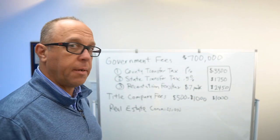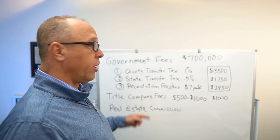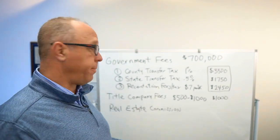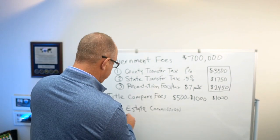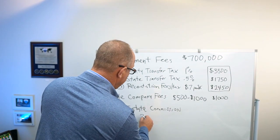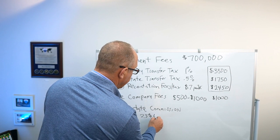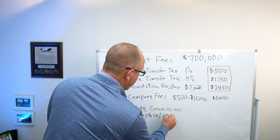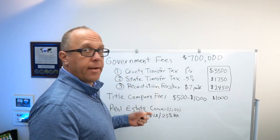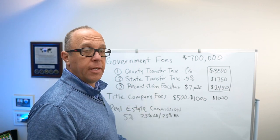Now, real estate commission — one important thing to know is that it is negotiable. Real estate agent commission is negotiable. The typical agent right now is charging 5%, and how that's broken down is 2% to the listing agent and 2.5% to the buyer's agent. Again, totally negotiable, but that's what I've been seeing on a lot of different listings.